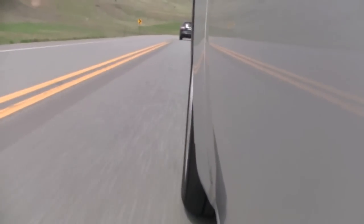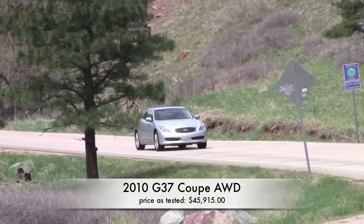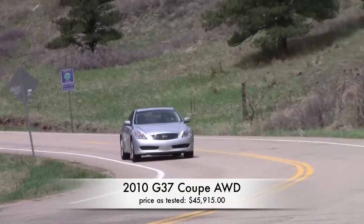There was a time, if you wanted a premium sports coupe, it was BMW 3 Series and everybody else. But those days are long gone. Infiniti has built a worthy competitor to the BMW. Of course, the G37 joins a long list of sporty cars competing for your money. So what makes it special from all the rest?